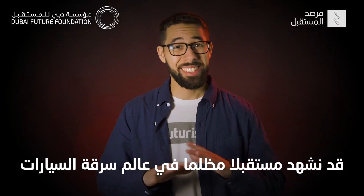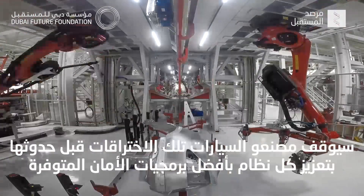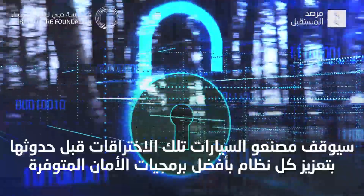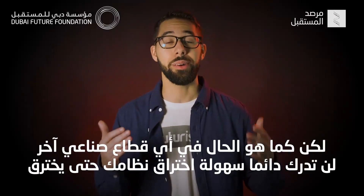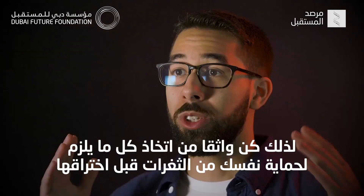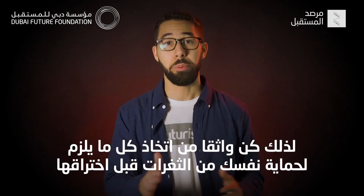The future of car theft isn't going to be a pretty place. In an ideal world, we'd be looking to auto manufacturers to stop these hacks before they even begin by making sure to deck out every system with the highest-grade security software there is. But as with any industry, you don't always know how easy it will be for your system to get compromised until it does. So make sure to do everything you can to protect yourself from vulnerabilities before they happen.